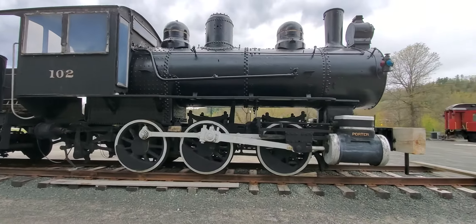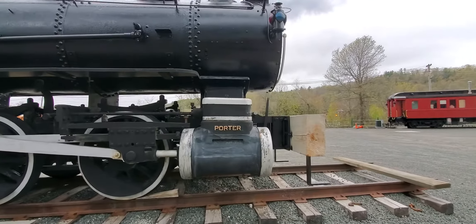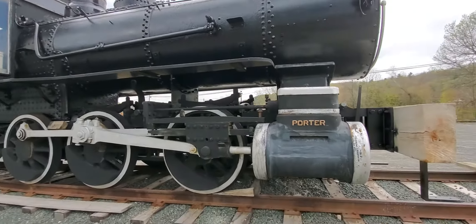Here you go, Diesel. I'm up here and I totally forgot that you wanted to know about this engine. Anyway, there it is. I'll get all the information I can.